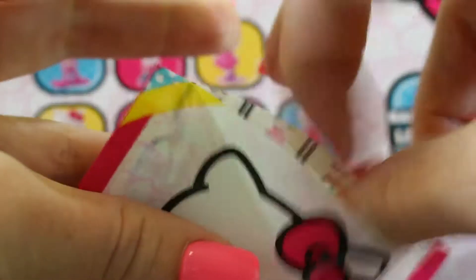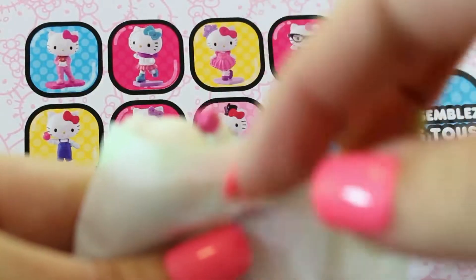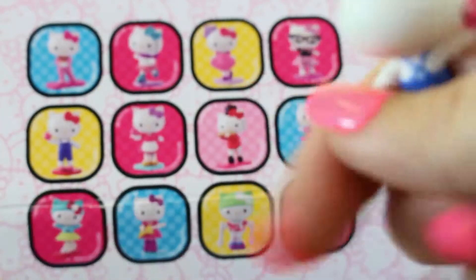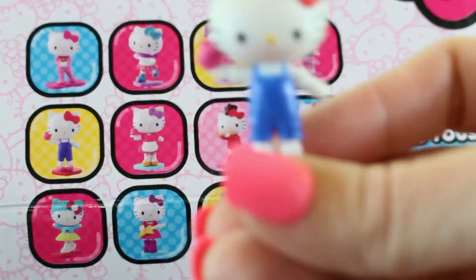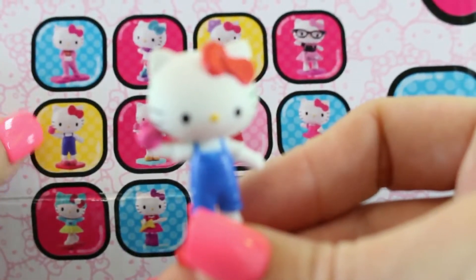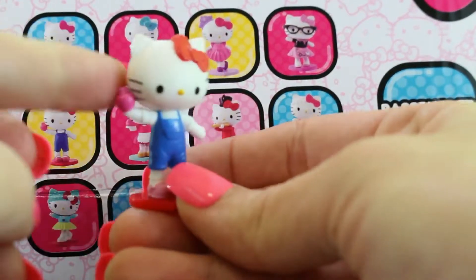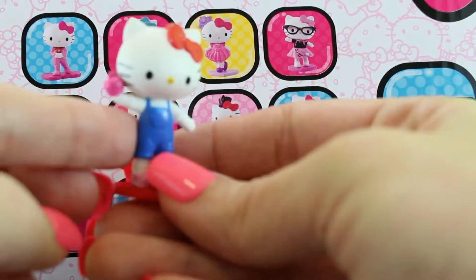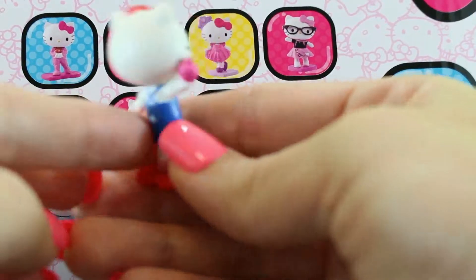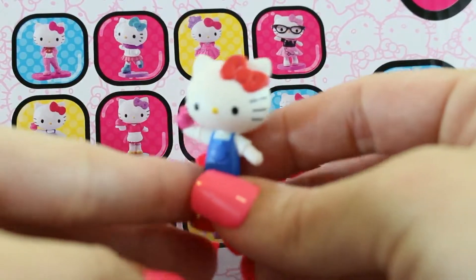Bag number three! Look at that blue jumpsuit! Very cute! He looks like he's ready to go to the farm! Oh yeah, ride a cowboy, ride a cowboy! Woohoo!